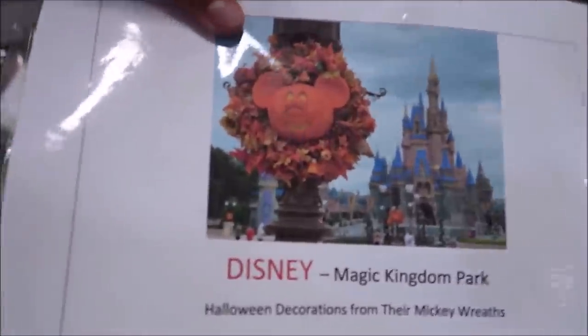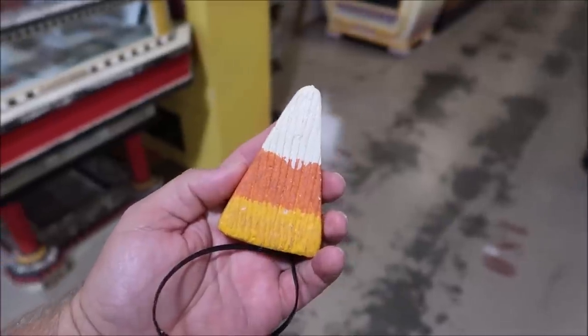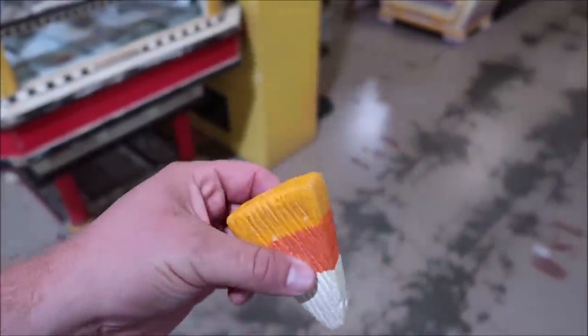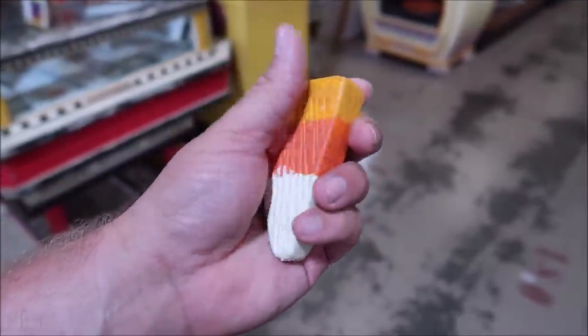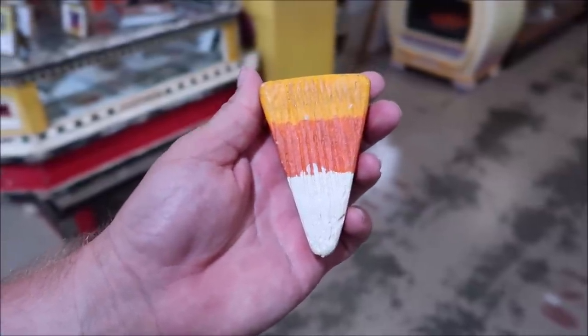Since we're in the Halloween season, it looks like they're selling some pieces of the Mickey pumpkin wreaths — look how cool that is! I love Mickey pumpkin wreaths and to own a piece of one is amazing. Out of all the different items from the Mickey pumpkin wreath, this candy corn is probably the most recognizable. To actually own a piece of the candy corn from a Mickey pumpkin wreath — I feel like that is priceless.